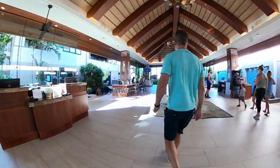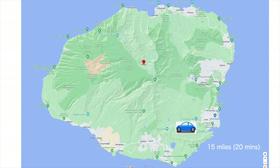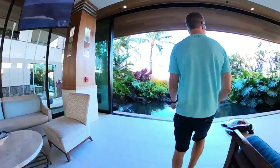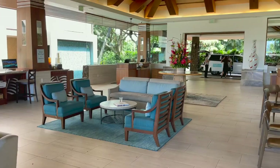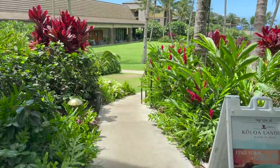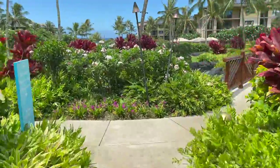Koloa Landing Resort is located all the way in the south of the island of Kauai, just 20 minutes from the airport near Poipu Beach. I love this view from the lobby out over the gardens and water features. You can follow this walkway down past the lush landscaping and water features toward the main pool.